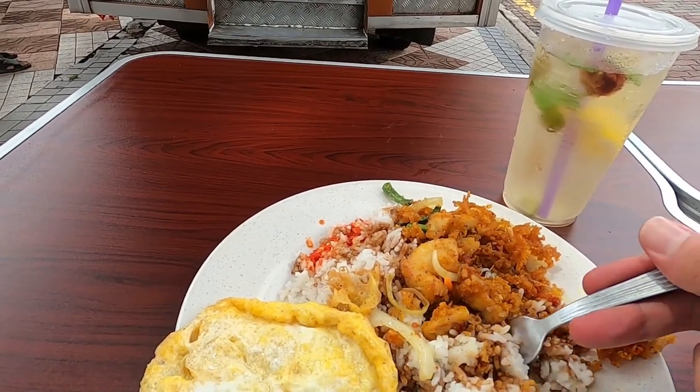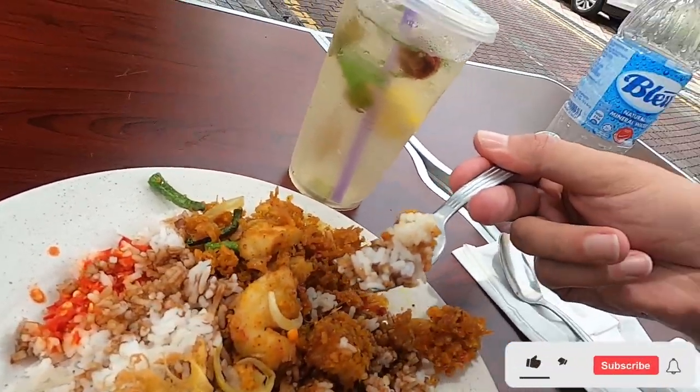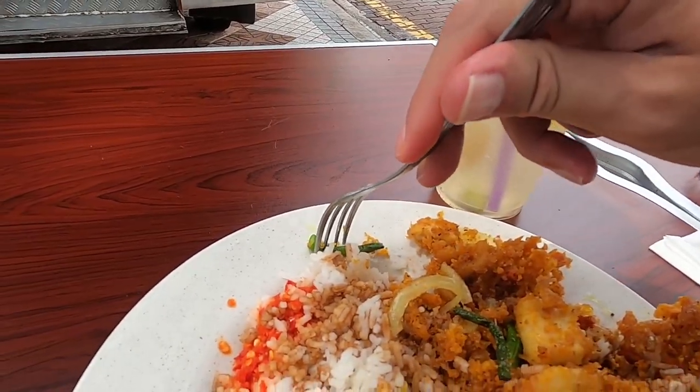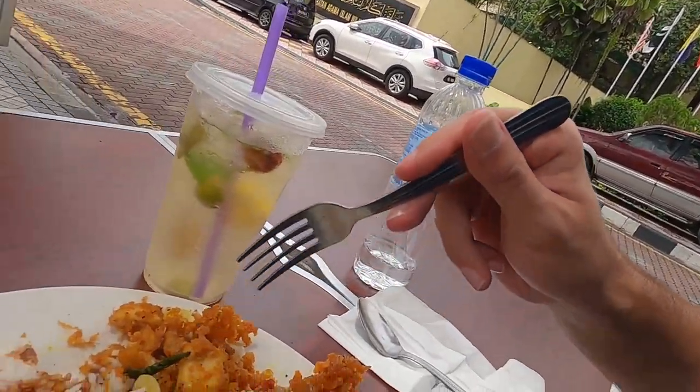So it's crispy chicken rice with some soy sauce. Pretty good — can't go wrong. They have some onions and what looks like chili peppers, but it's actually more like green beans.